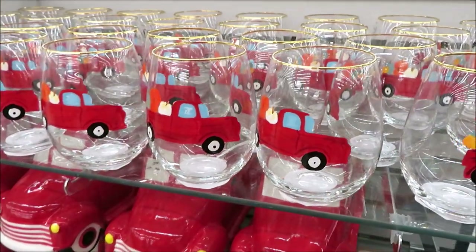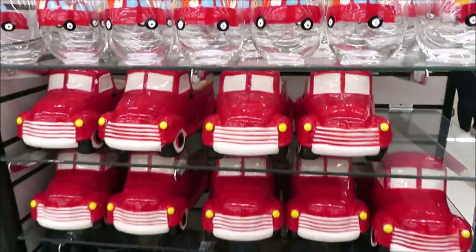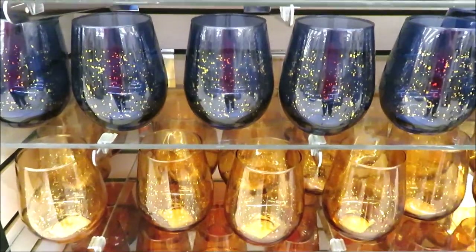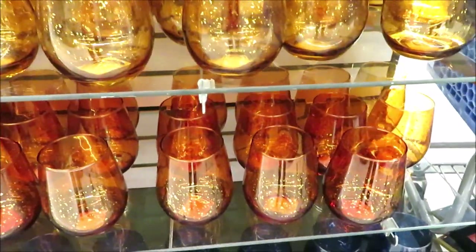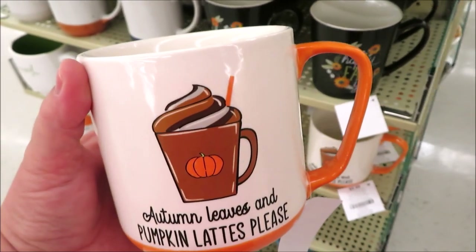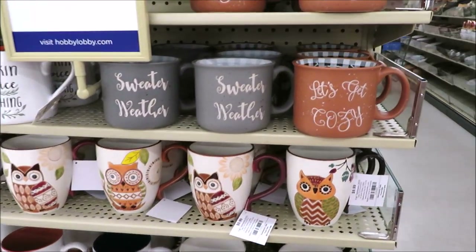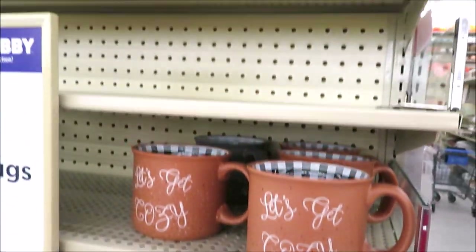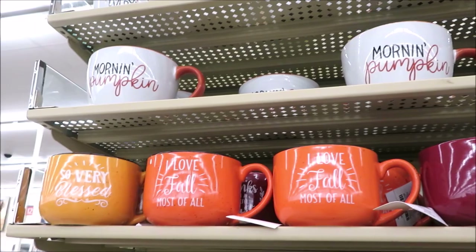Last time we were here we saw the red ceramic pickup truck. Well now they've got some red truck glasses, but what really catches my eye is the combination of wine glasses in dark blue, sort of a gold, and a darker orange amber — these are so pretty together. They're also putting out some really cute mugs on an end cap, most of them oversized and running about $9.99. I really like these with the buffalo check on the inside, and they've got some big ones up here too.